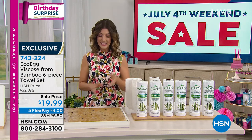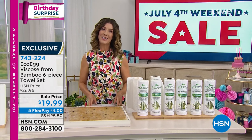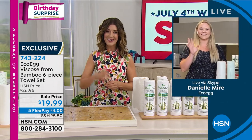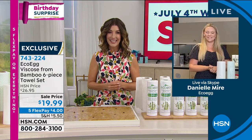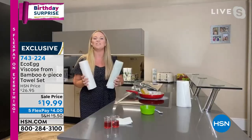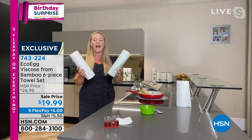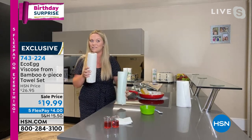We've got the Eco Egg answer for you. It is our birthday surprise, on sale today for $19.99. Let's go out via Skype to Danielle Meyer — she's going to tell you all about Eco Egg, a brand we know and love here at HSN. Danielle, welcome to the show and congratulations, you're our next birthday surprise on HSN!